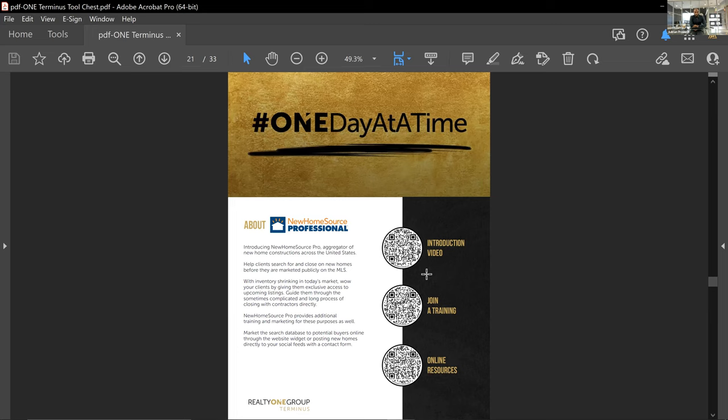You also have a professional version of New Home Source, a complimentary tool used to find new home inventory that may or may not be listed on the MLS. The professional version gives you additional benefits, so make sure you jump into this, review the videos, do some training, and see how you can incorporate it into your business if it fits your model.